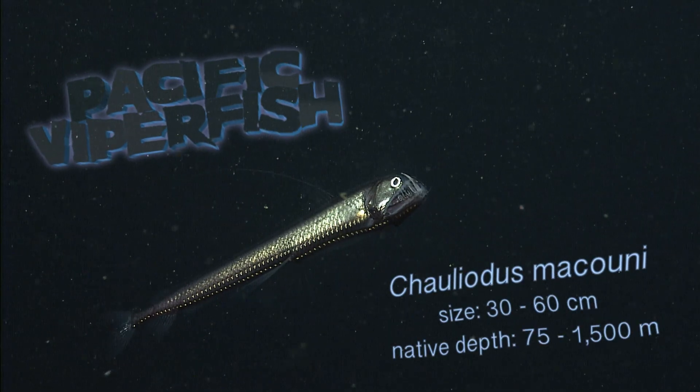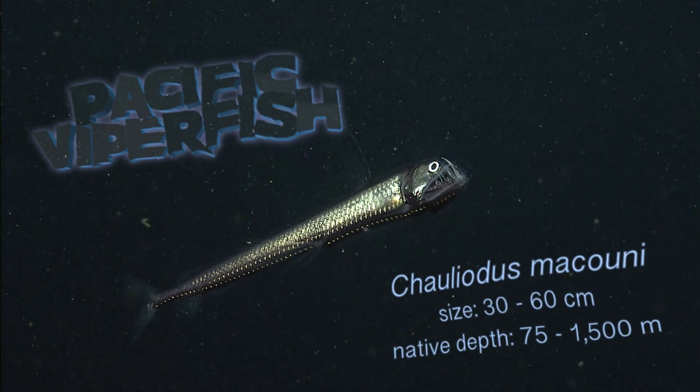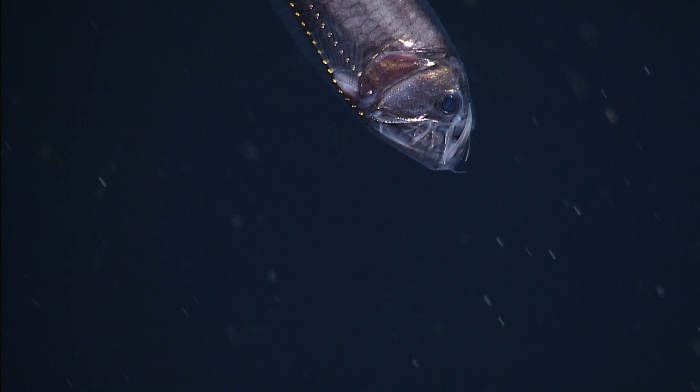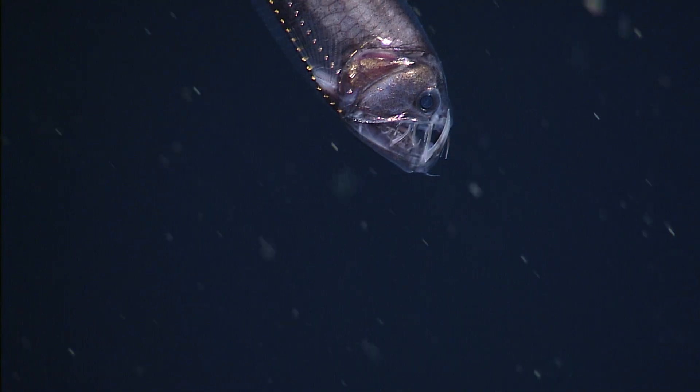The viperfish's teeth are so big that they can't even fit in its mouth. It gives it a pretty ferocious, and also pretty ridiculous appearance. But who knows, maybe they're just smiling.